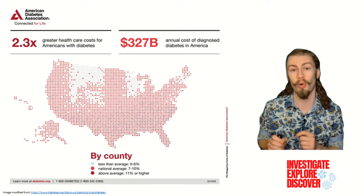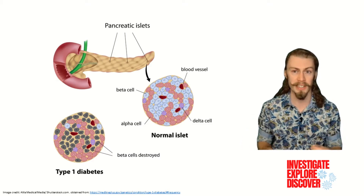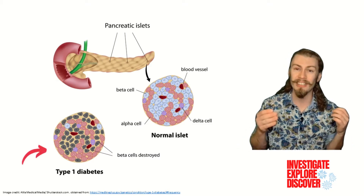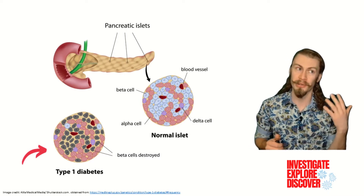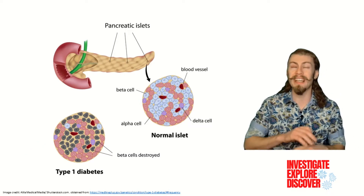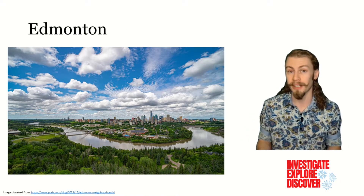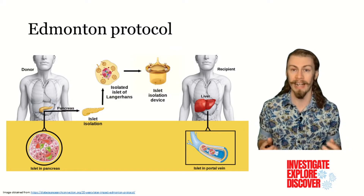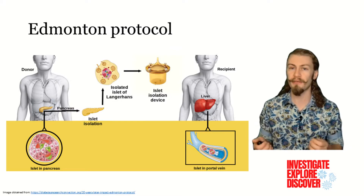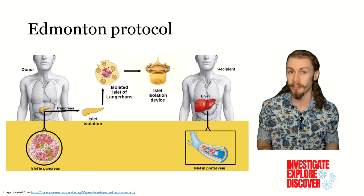The reason why type 1 diabetics do not produce insulin is because the immune system went rogue and attacked and killed islet cells in the pancreas, particularly the beta cells which produce insulin. In 2000, there was a scientific breakthrough in Edmonton, Canada — which is actually where I did my schooling — where the first successful transplantation of pancreatic islet cells occurred, freeing the first 7 people from having to take daily insulin and normalizing other diabetic physiological parameters.